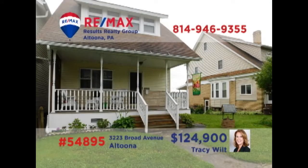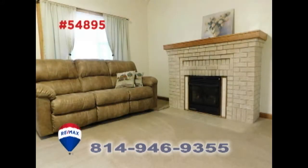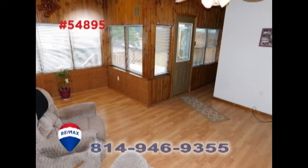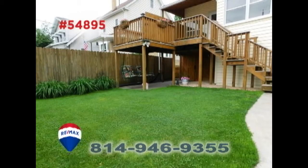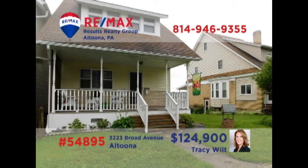Here's a move-in-ready Broad Avenue home, presented by Tracy Wilt. There's a beautifully updated kitchen just waiting for your next family meal. Think of all the parties you can have in this spacious living room, while the nearby bar is perfect for serving snacks. Everywhere you look, you're sure to find clean, spacious areas for relaxing or entertaining. Contact Tracy right away for all the details or to schedule your personal tour.